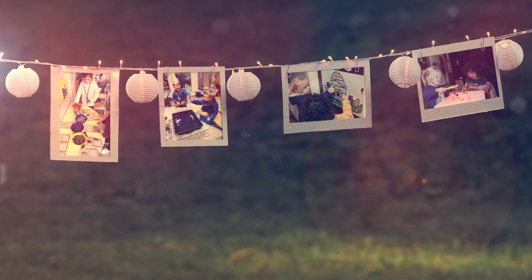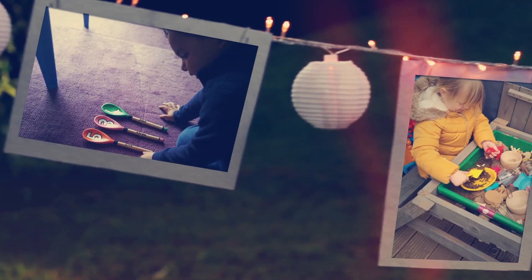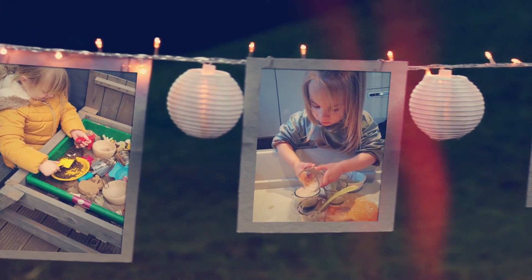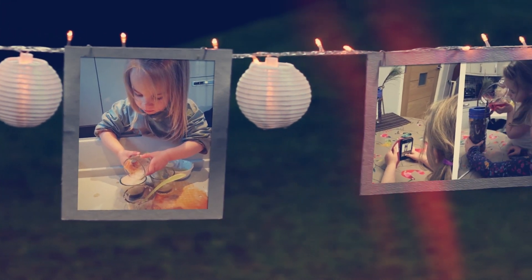STEM is a great activity for sparking the imagination. It provides fun and interactive opportunities which all the while are creating connections in the brain and helping children to learn. In essence, STEM is about asking questions.